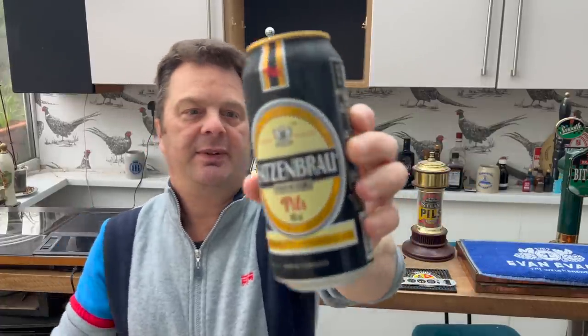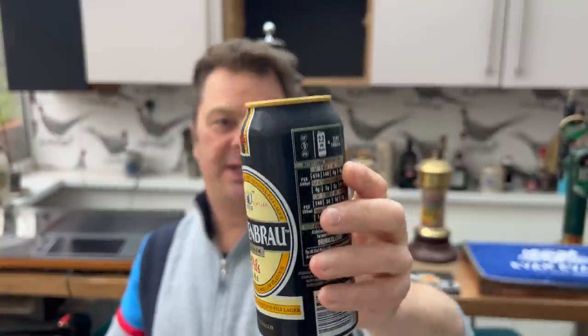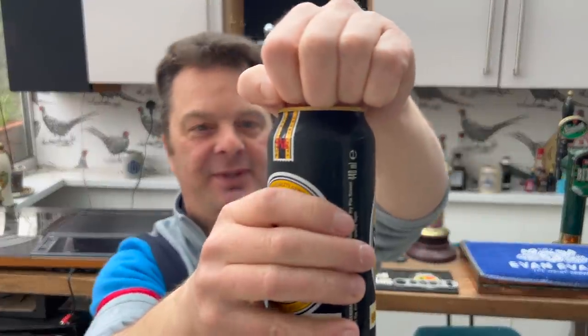It's 5% ABV. So I picked this up thinking, hey, this is definitely German — this is kind of German all over it. Satzenbrau. Premium Pils. But I don't think it is.